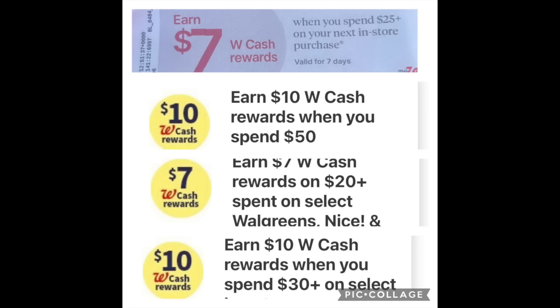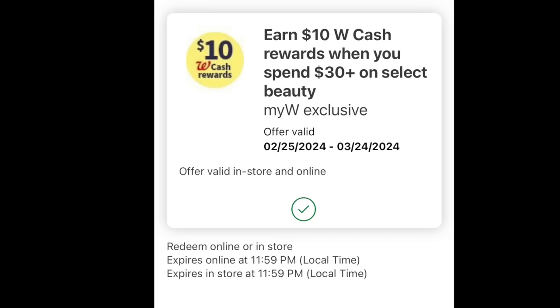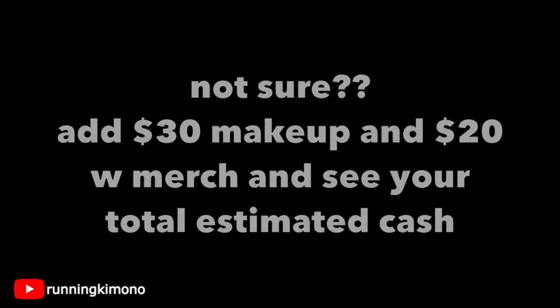The boosters we're looking at: obviously the paper one on the top that you get from the Catalina machine. The other three is the $10 back when you spend $50 — a lot of us received that and it's valid this week, the 17th to the 24th. Then we're looking at the $10 back when you spend $30 on beauty — many people say you can use this more than once, so if you have it on your card we're going to use it a second or third time. And then we have the $7 back when you spend $20 on Walgreens brand products, valid throughout this week.